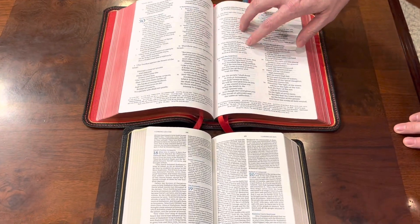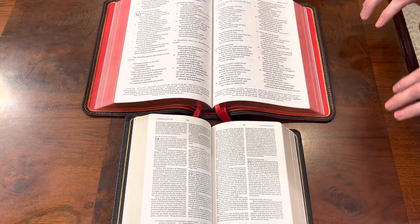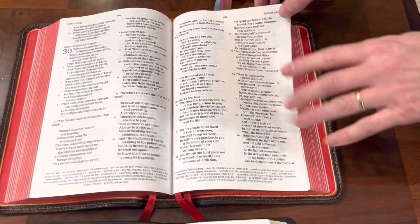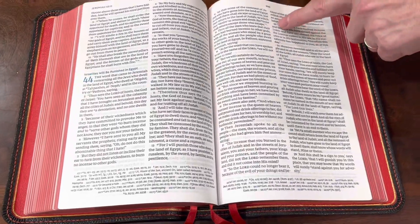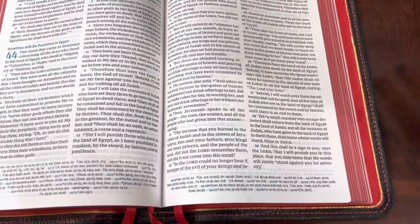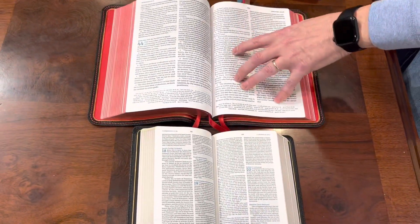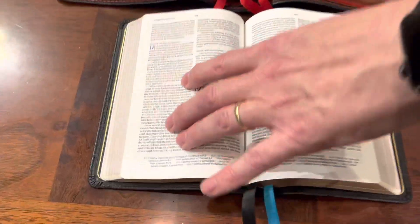The verse by verse layout is also sometimes popularly called a preaching layout. Now when you call a Bible a preaching Bible, it really doesn't mean it's only for preachers. This is just speaking to the layout — see how the verses are on the edge and each one is laid out really clear. Even in non-poetic settings, the verses are on the edge of the page, very easy to find, bold and accented. This makes it very easy to reference and find your place when you're preaching.